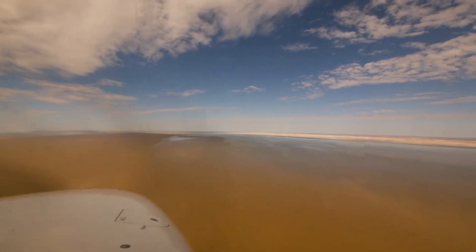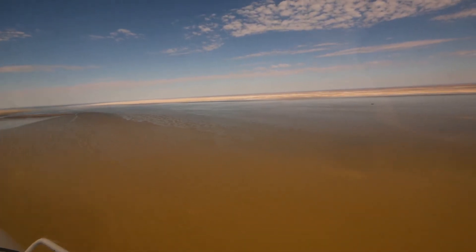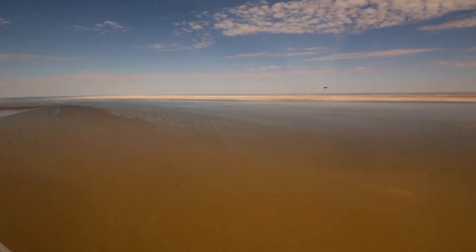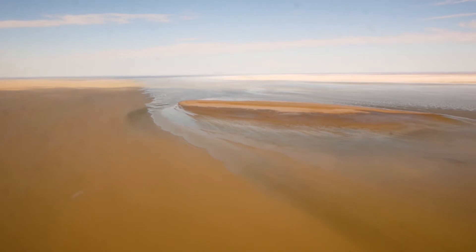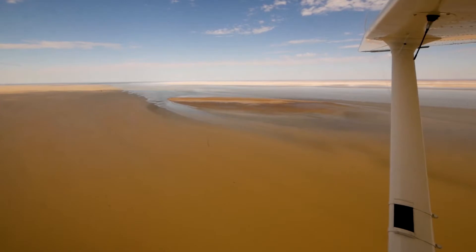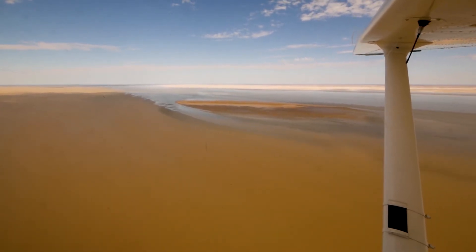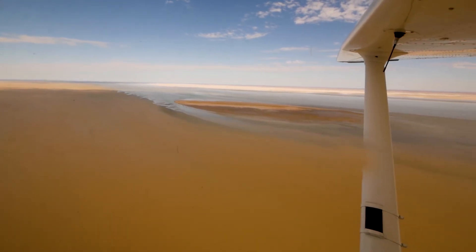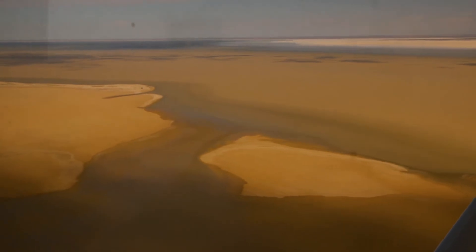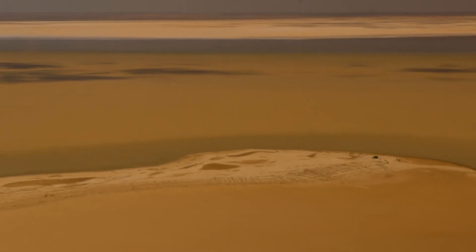This water started coming down the Diamantina catchment back in February when the Queensland cyclone and the Queensland floods were at their worst. It starts to flow right inland through the Diamantina catchment, then heads down the Diamantina River and other major rivers into the Warburton River, and then that feeds directly down into Lake Eyre. But that's over a thousand kilometres journey, so you can see why it takes so much water to fill Lake Eyre.